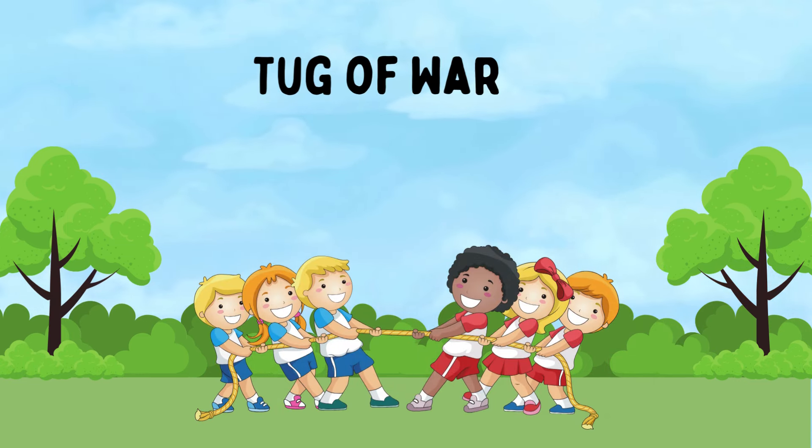Tug of War. Two teams hold opposite ends of a rope and pull, attempting to bring a certain part of the rope past a predetermined point. Tug of War teaches teamwork and strength.